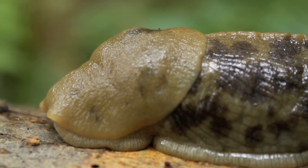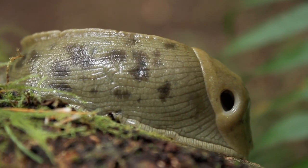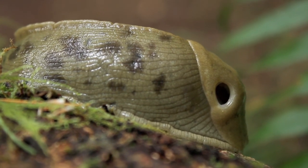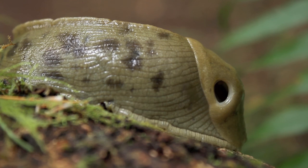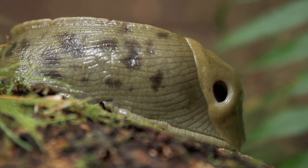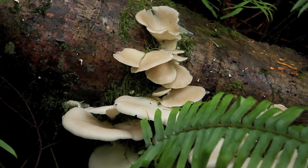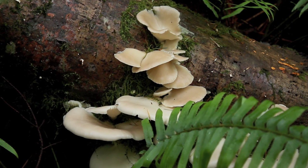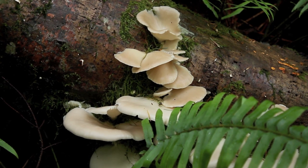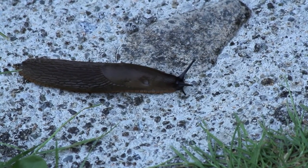They have a soft body with a soft muscular foot and a covering over the front called a mantle. The foot functions to enable movement. The mantle functions in respiration, sensory reception, and waste disposal. In other mollusks, the mantle can be the external shell. The space under the mantle is called the mantle cavity, and in slugs it houses the respiratory lung.